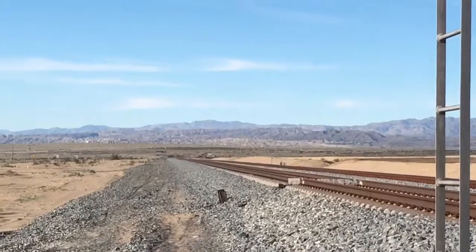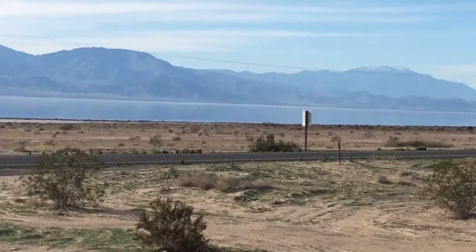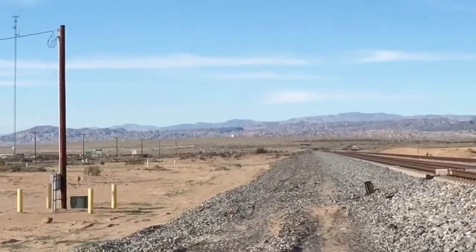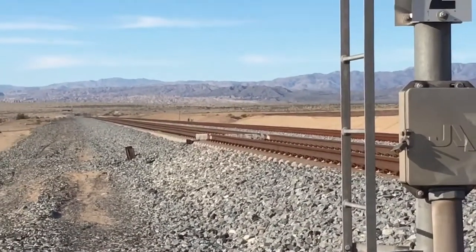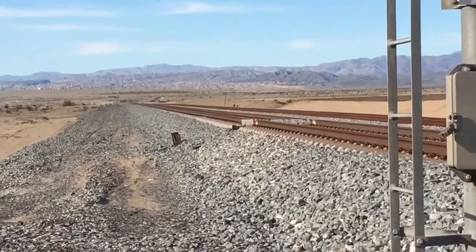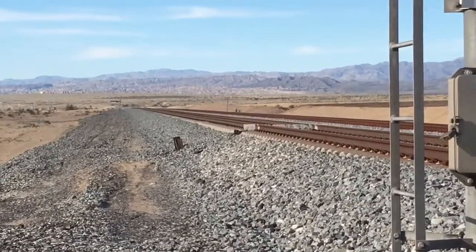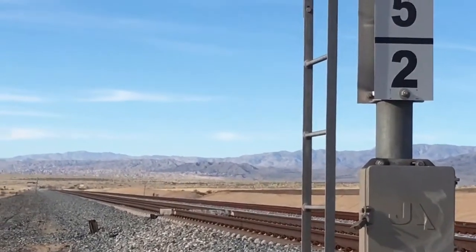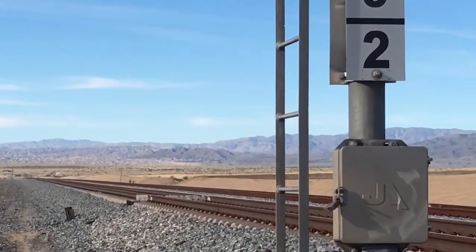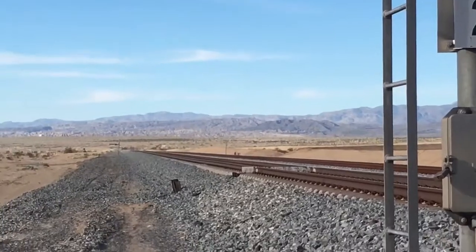Along the base of those mountains you can see it's greener, in contrast with this side over here which is very sparsely vegetated. Along the mountain base is the North American plate side, and you're on the Pacific plate here. Water runoff comes off the mountains and meets the fault gouge — the ground-up plate material — and it blocks the water table so it can't go further. So you have all this green vegetation on one side of the plate boundary and then desert on the other.